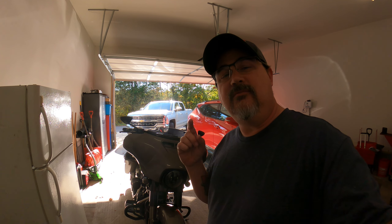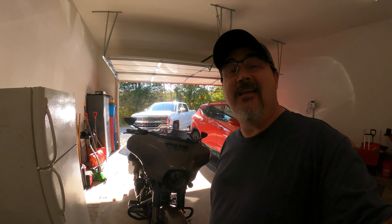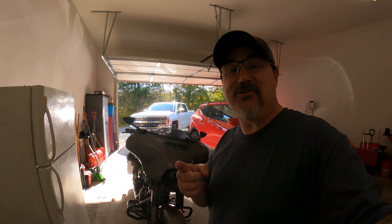Hey guys, this is Ty. You know what's better than one motorcycle? Of course, it's two motorcycles, right? Let's go pick up my brand new Sportster S. Stick around.